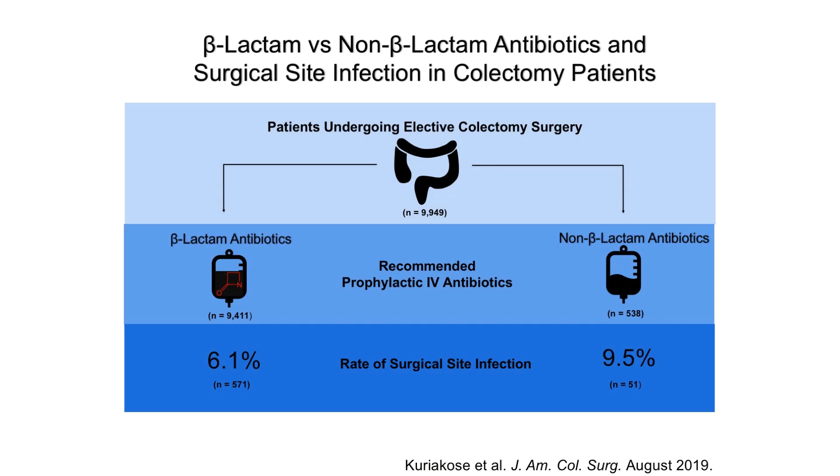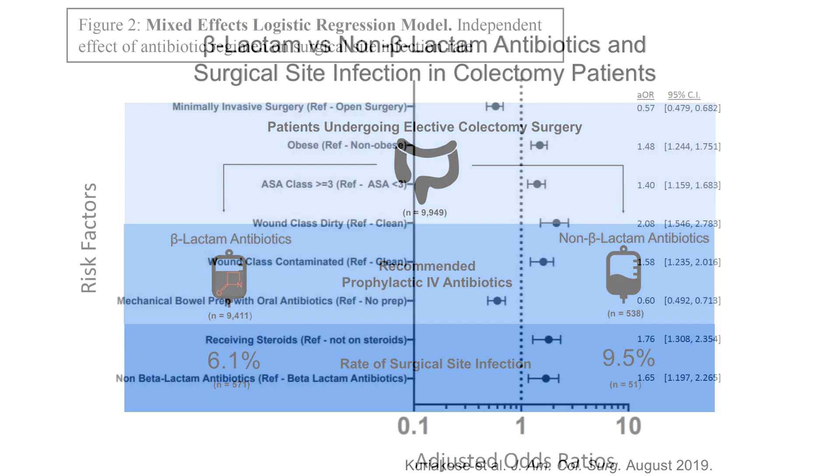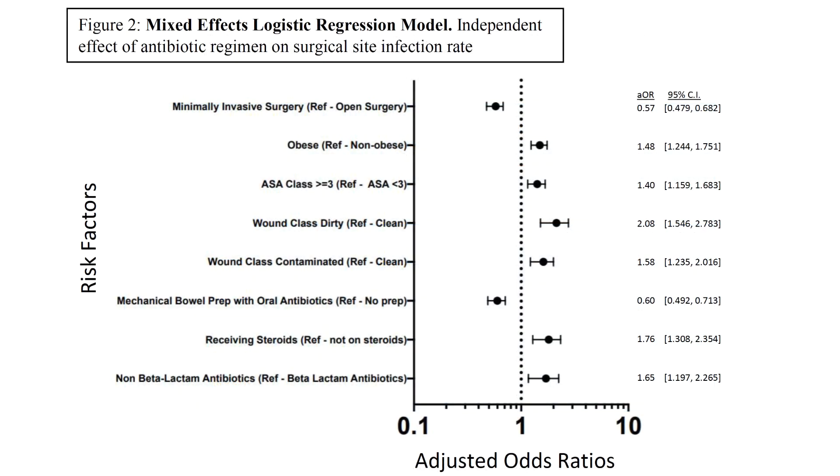95% of these cases received beta-lactam antibiotics while 5% received non-beta-lactam antibiotics. The surgical site infection rate for those receiving beta-lactam antibiotics was 6%, while the infection rate in the group that received non-beta-lactam antibiotics was 10%. We used mixed effects logistic regression to estimate the effect of the type of antibiotic on surgical site infection rate, controlling for patient-level fixed effects and hospital random effects. After controlling for several factors, the receipt of a non-beta-lactam regimen was associated with a significantly higher odds of surgical site infection.